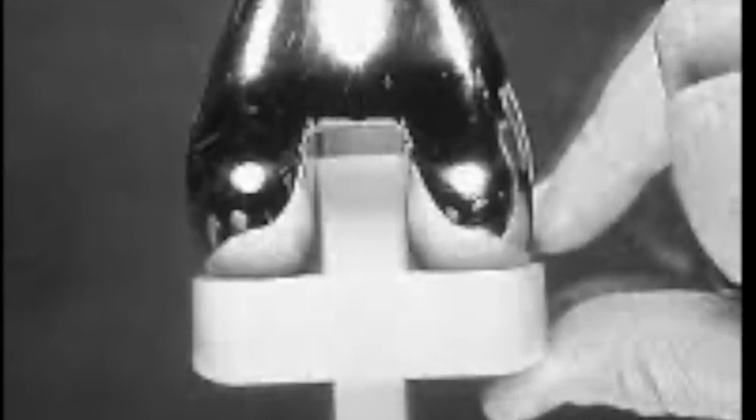Dr. Norm Scott, a close collaborator of Dr. Insall, said: "The Insall-Burstein prosthesis became the benchmark for posterior stabilized designs, offering superior stability and performance."